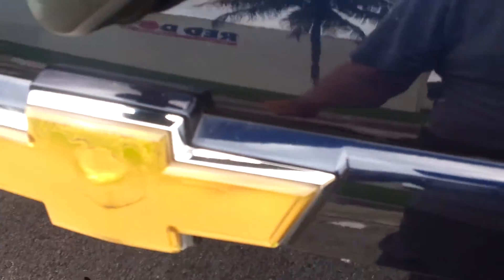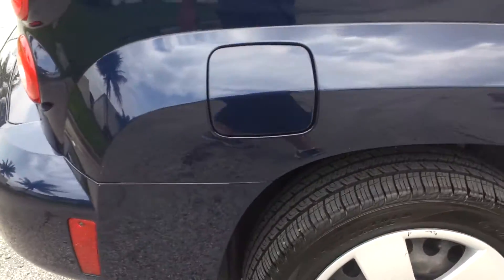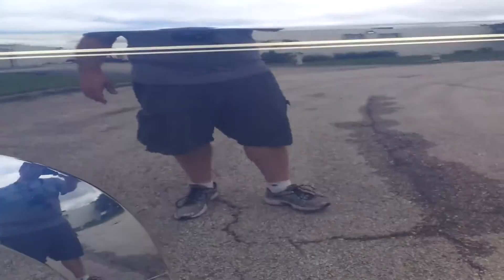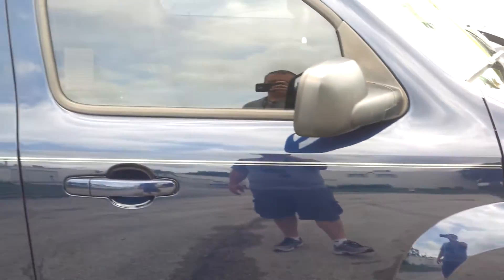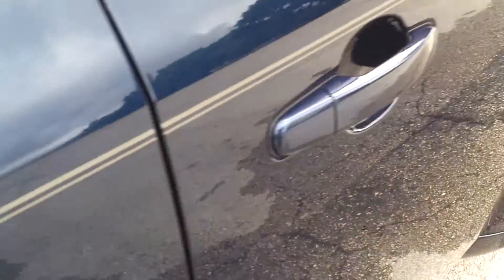Now this rear emblem here is a little worn out, but that's probably still covered under warranty from Chevy, so you can get that replaced. Taking a look at the rear quarter panel on the passenger side, looks clean throughout, really in great condition. Rear door on the passenger side also in really great condition. Passenger side door looks clean throughout, really nice shape — there's a small little dent right here, nothing major, really in great condition.